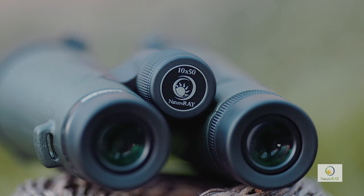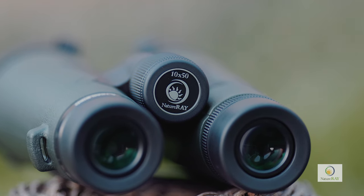And for those of you who want the combination of higher magnification, a slightly wider field of view and a clean, bright image, the 10x50 will meet those requirements.